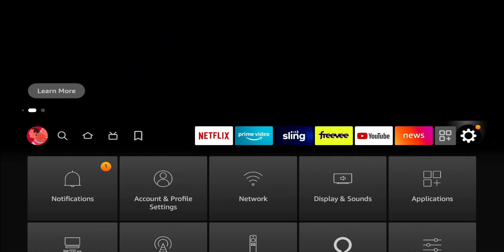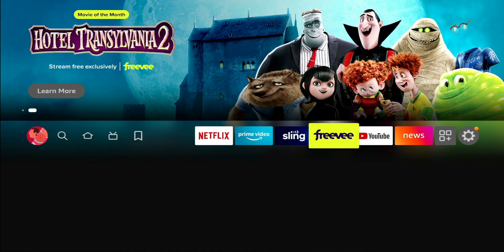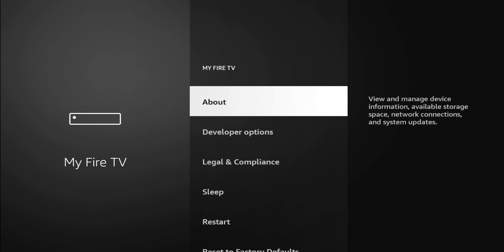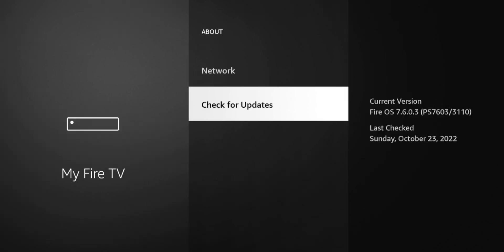To check for your update, go to your settings and go all the way to the right. Scroll down to My Fire TV and click on About. It gives you some information — the Fire TV Stick Lite device name, capacity, Amazon account, everything you need to know, as well as the serial number. Go down to Check for Updates. You'll see the version and when it was last checked, but always go ahead and check it. Mine is up to date.